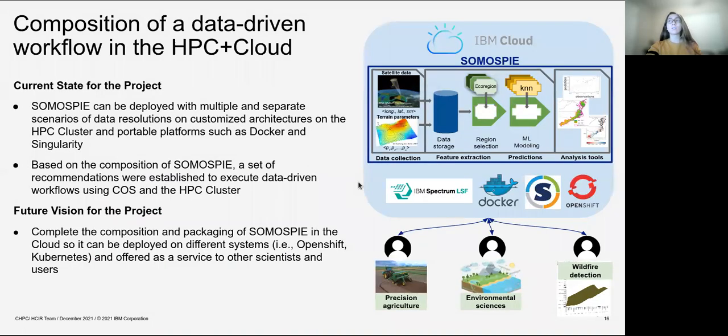As a conclusion, we can now deploy SomosPy with multiple and separate scenarios of data resolution on customized architectures on the HPC cluster and also portable platforms like Docker and Singularity. We defined best practices to execute the workflow using object storage and the LSF HPC cluster solution.